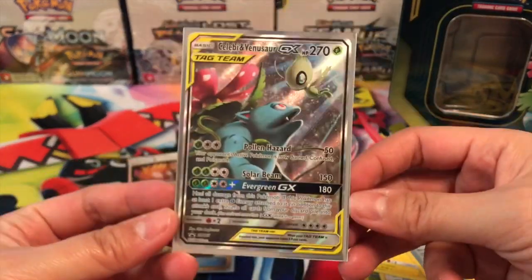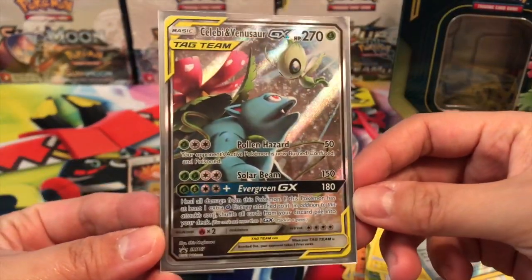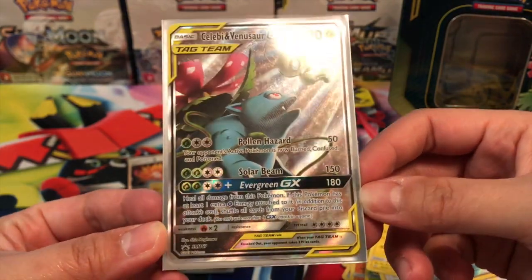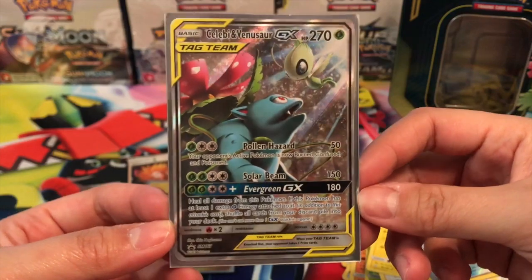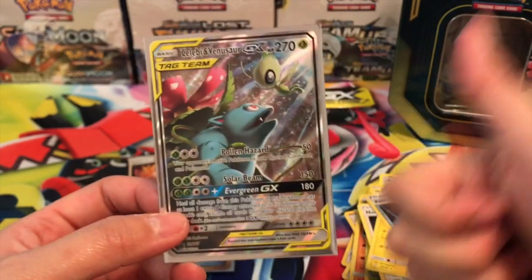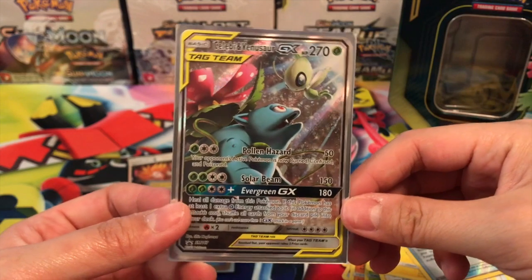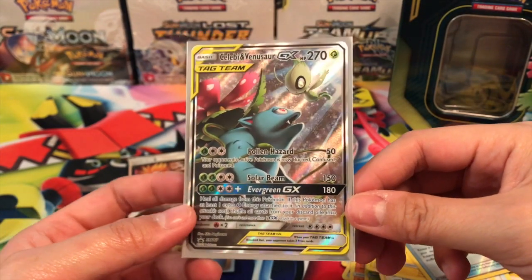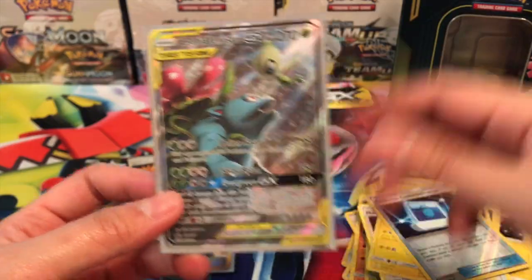The prize card from this tin is the alternate art tag team Celebi and Venusaur card, and I think it's absolutely gorgeous. I really hope you guys enjoyed this video — please leave a thumbs up, comment below on which tin is your favorite, subscribe if you're new, and turn on those notifications. Thanks so much, I'll talk to you soon — bye!